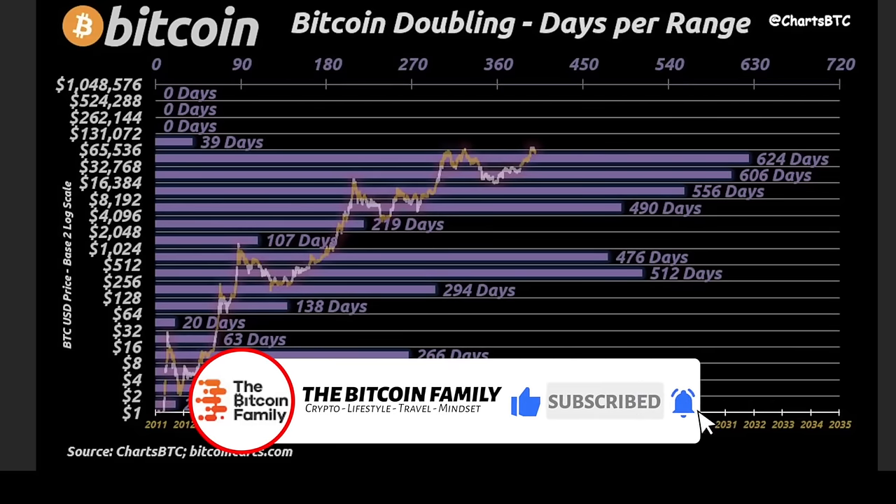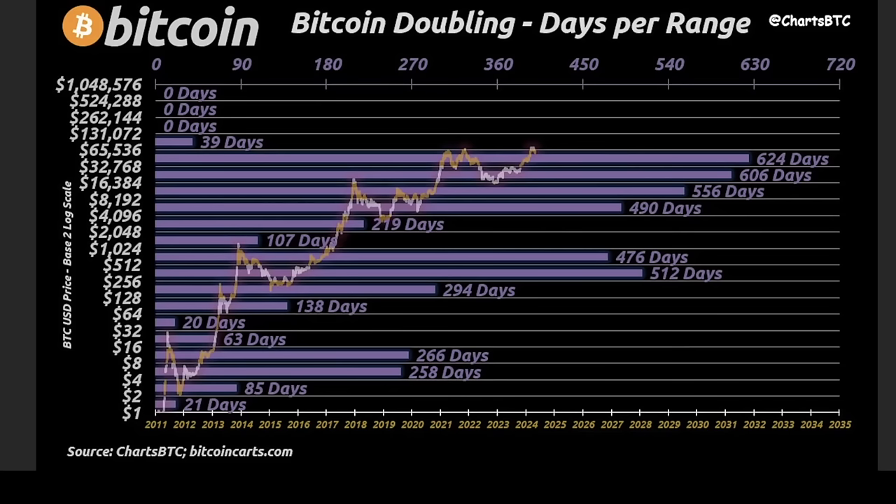This chart shows the Bitcoin doubling days per range — how many days we stay in each price range. We stayed 624 days in the range of $32,000 to $65,000. In the range of $65,000 to $130,000 we will now spend 39 days. Every cycle these days increase. There will be a moment that we leave the current bar and go to the bar of $65k to $130k, and then those days will start to increase. Maybe we'll even have days between $130k and $260k.